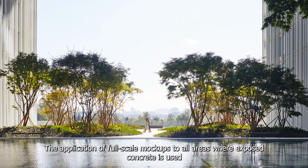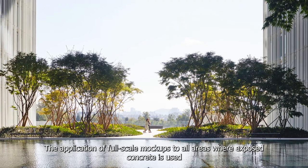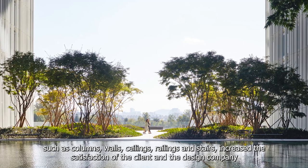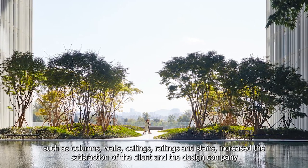The application of full-scale mock-ups to all areas where exposed concrete is used — such as columns, walls, ceilings, railings, and stairs — increased the satisfaction of the client and the design company.